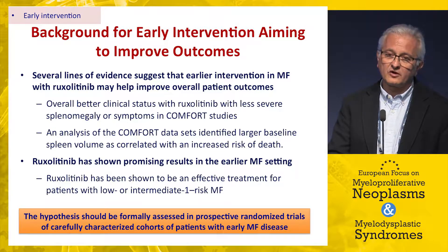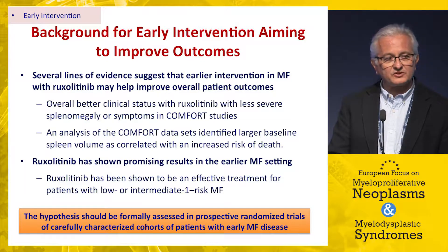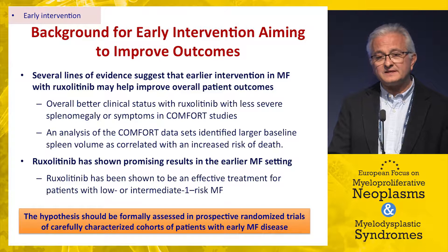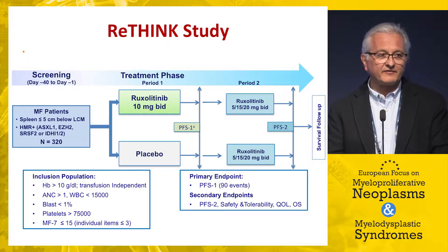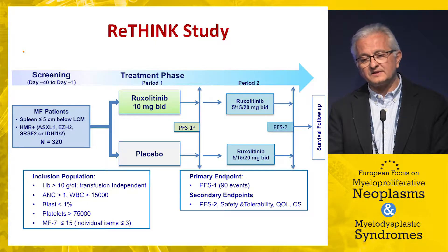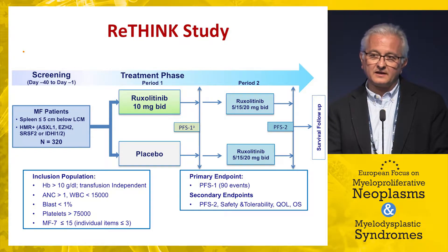Analysis of the COMFORT data shows a correlation between spleen volume and risk of dying, supporting the hypothesis that early treatment with JAK inhibitors might result in better disease control and possibly slowing disease progression. This clearly requires a randomized trial, which Claire presented yesterday. Unfortunately, the trial could not be pursued due to slow enrollment. It was based on early-disease patients selected on the basis of prognostically negative mutation status, with an endpoint of demonstrating that early ruxolitinib treatment might slow disease progression.